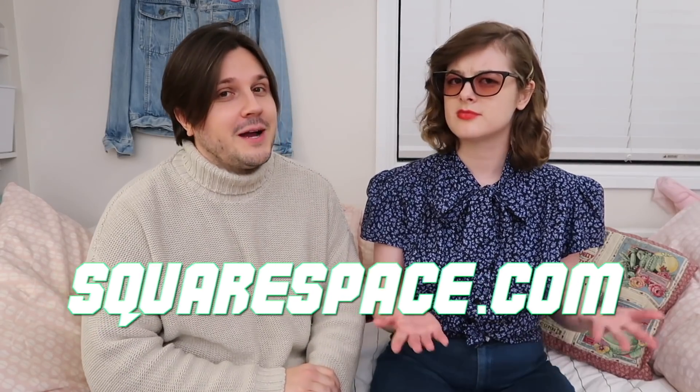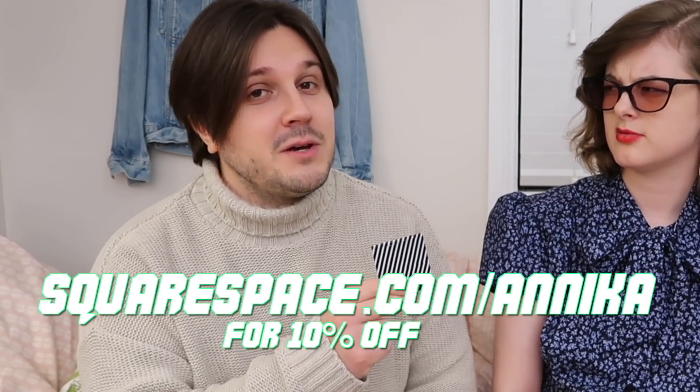Oh thank God, Luciano, you're back. Okay, we've got to get started on this ad — we're really late posting the video. No need, I think we've already got it. But make your creative dreams come true — go to Squarespace.com for a free trial. And when you're ready to launch, head to Squarespace.com/Annika for 10% off your first purchase of a website or domain. All space is square. Squarespace. And that concludes the weirdest ad I've ever done.